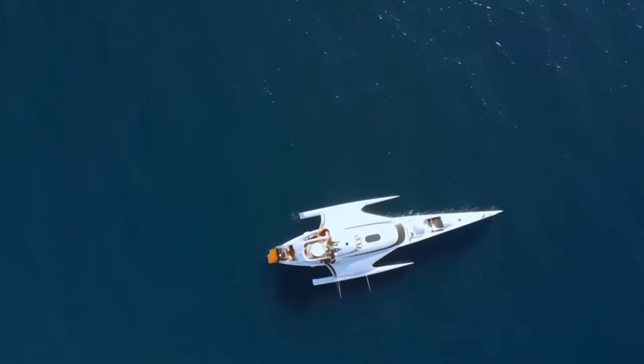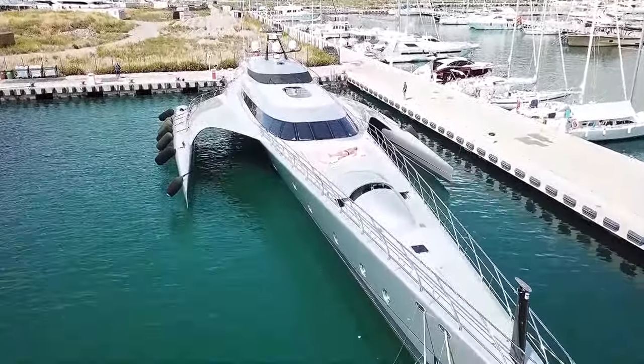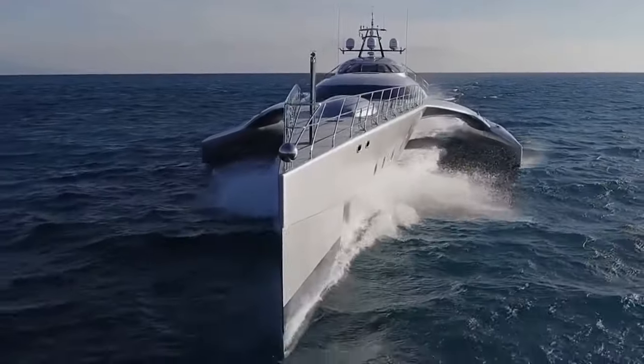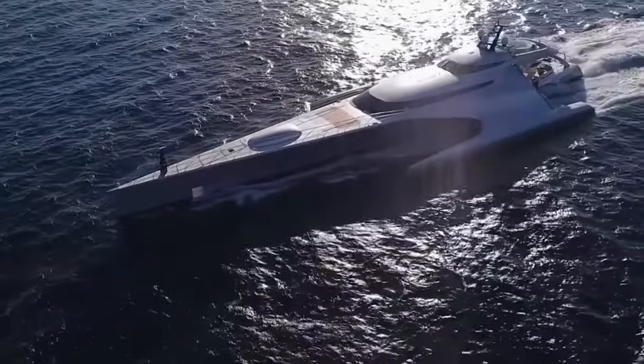Notably, the Galaxy of Happiness Yachts are pioneers in sustainability, employing seat-efficient technology for 40% lower energy consumption at equivalent speeds. They also offer zero-emission cruising options, showcasing their commitment to eco-friendly luxury.